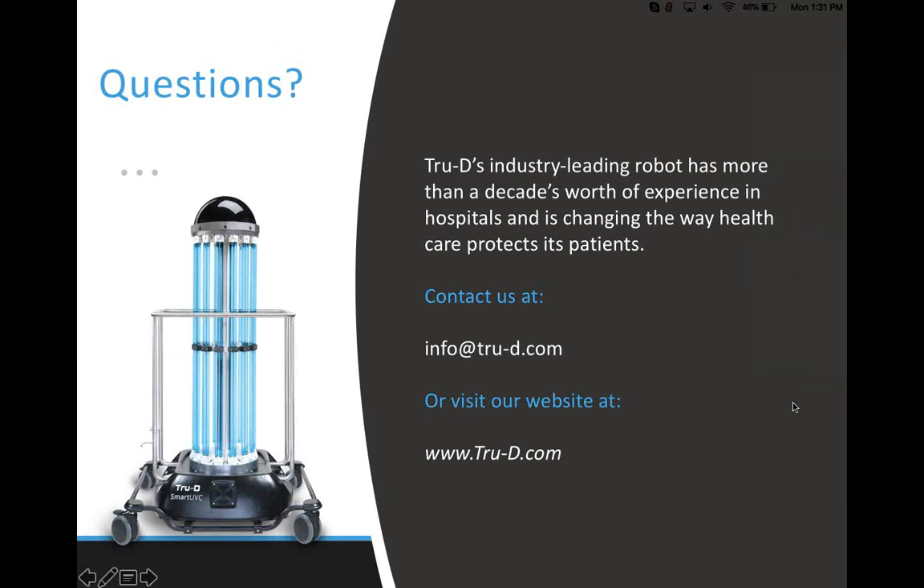Final question: how often do you need to change the UVC bulbs? This is Alice — our bulbs are rated for about 9,000 hours, which under normal use is somewhere in the neighborhood of about three years. As part of the service when you buy TrueD, we will happily replace those bulbs for you. We have field service technicians available almost at a moment's notice to address any issues with bulb changing or anything else. That concludes today's program. Thank you to Alice Brewer, Angie Dixon, and Rebecca Nicodemus for sharing today, and to our audience for participating.